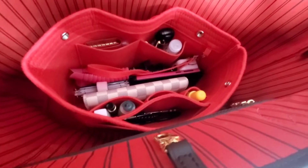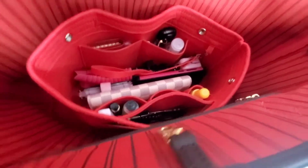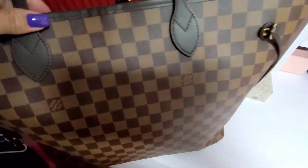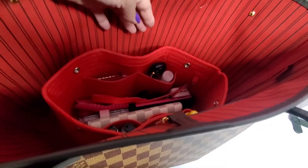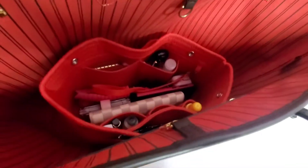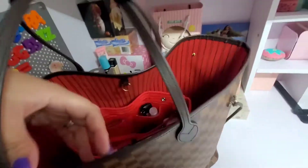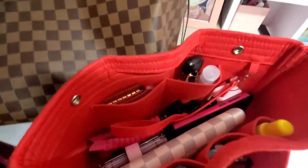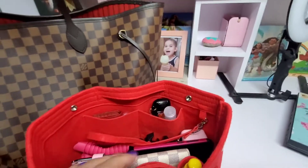I kind of regret getting the GM size because it's really big. When I bought it, I thought the price difference was small so I just went with the bigger one. But it's okay, I'm happy with it — I really only use it when we travel or go out of town.